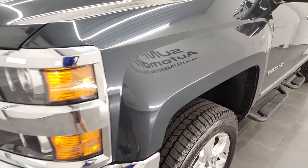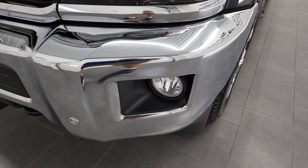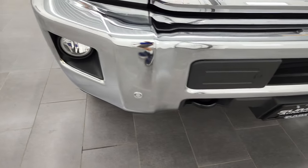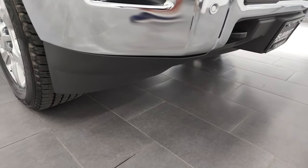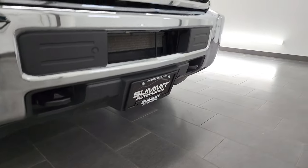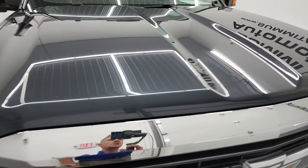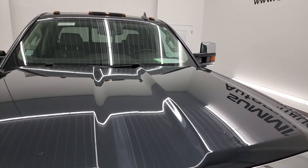Front fenders are in excellent condition. You get projector headlamps and the factory fog lights. You also get the front bumper parking sensors and that front bumper is in fantastic condition as well. Didn't see any dents or dings in there and the lower valance looks really good too. The hood is in nice shape — no dents or dings. You do get the cab lights up top.